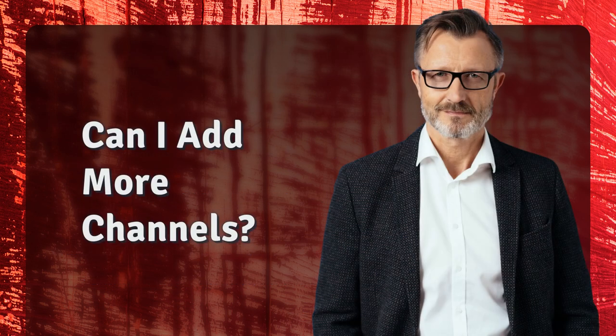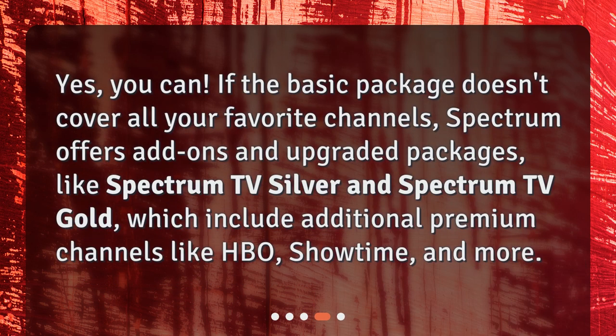Can I add more channels? Yes, you can. If the Basic Package doesn't cover all your favorite channels, Spectrum offers add-ons and upgraded packages, like Spectrum TV Silver and Spectrum TV Gold, which include additional premium channels like HBO, Showtime, and more.